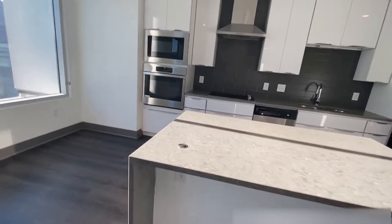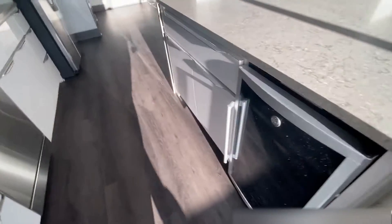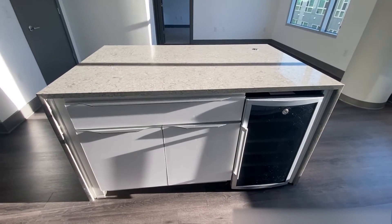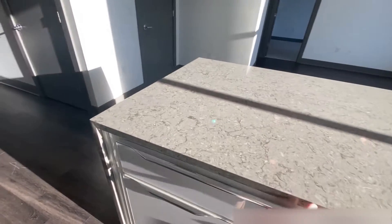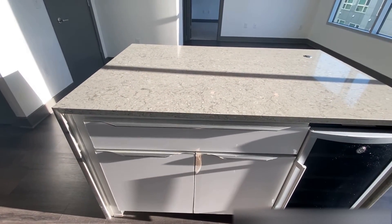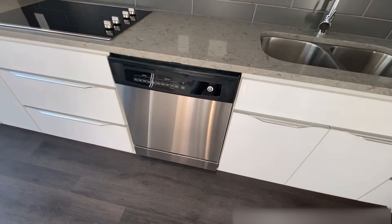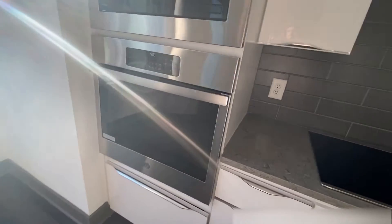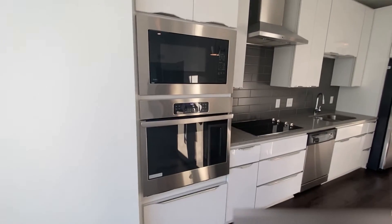On the other side here, you also have your wine fridge, drink cooler, and these are the awesome soft close cabinets. Got your stainless steel appliances. We've got built-in microwave and oven.